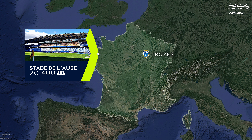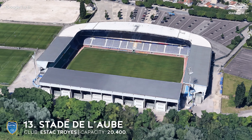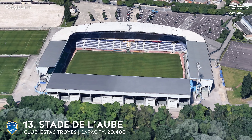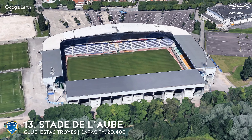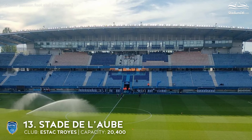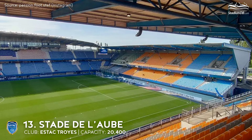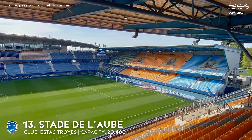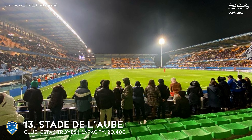13th place. Stade de l'Aube. Capacity 20,400. ESTAC Troyes. The facility saw major changes at the end of the last century, when three new stands were built from scratch, bringing total capacity to 18,000 seats. The most recent work was carried out between 2002 and 2004, with the construction of a new honorary stand for more than 7,000 spectators and two corner stands connecting it to the north and south ones. Stade de l'Aube was the first arena to feature air-fibre hybrid turf technology.